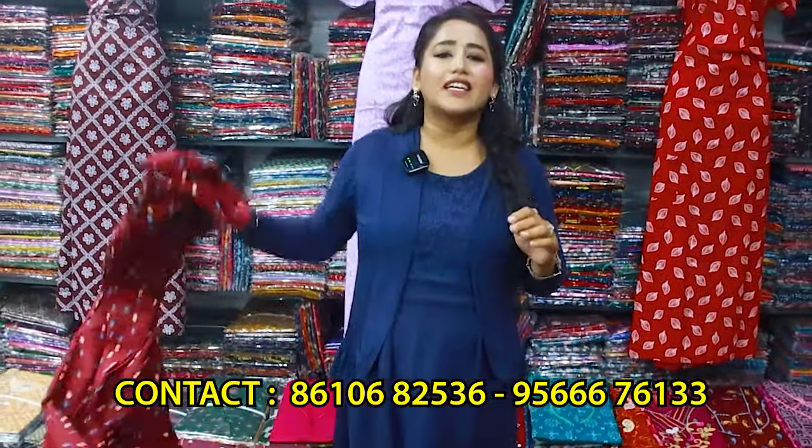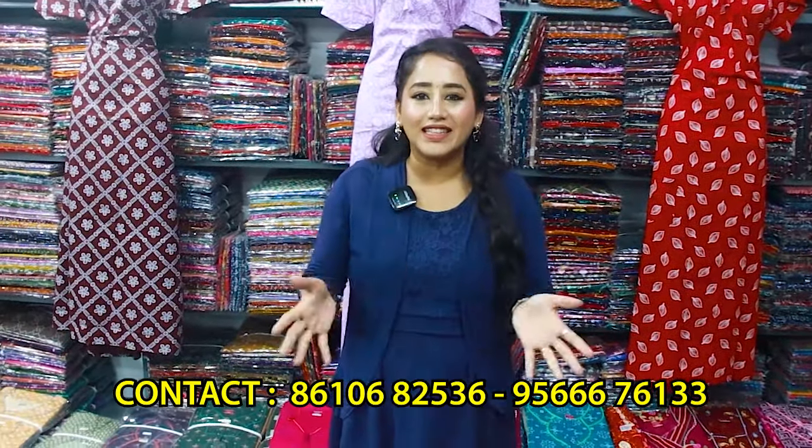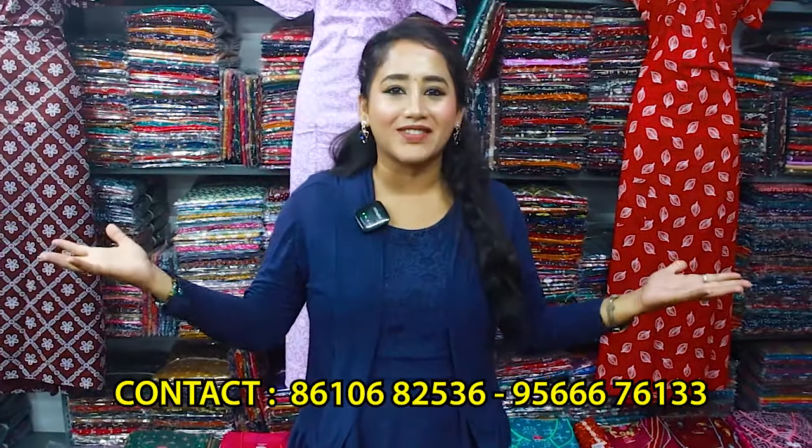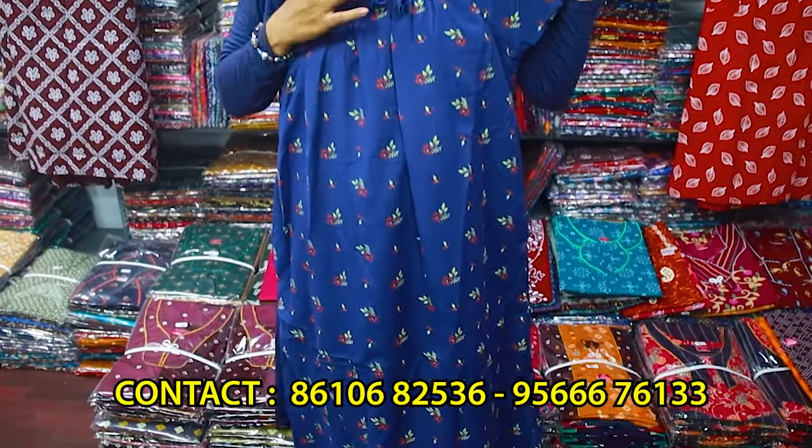We have done wholesale here, so everything is cheap and best pricing. We have a great collection. If you look at this nighty, it is very comfortable with the elastic models.